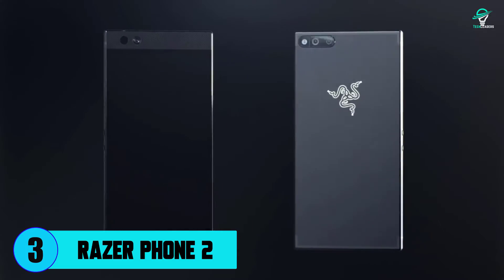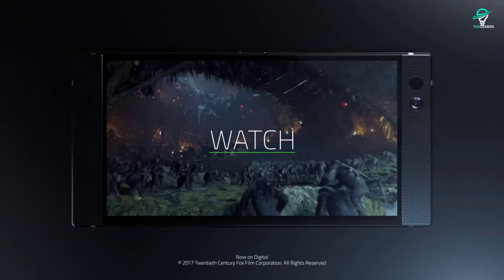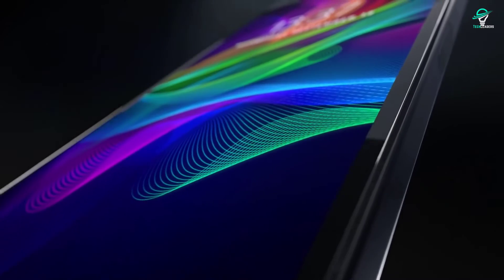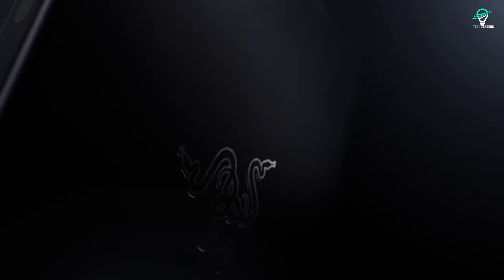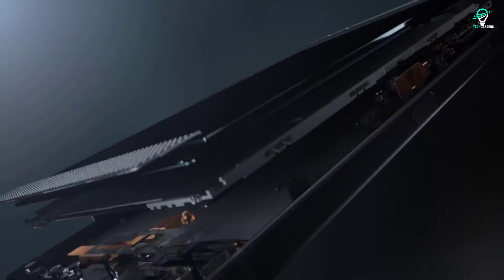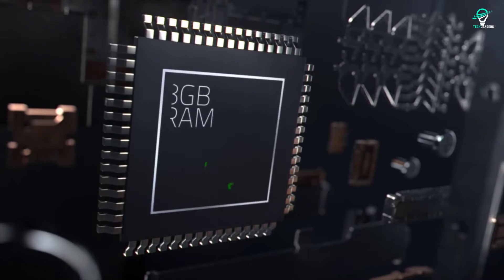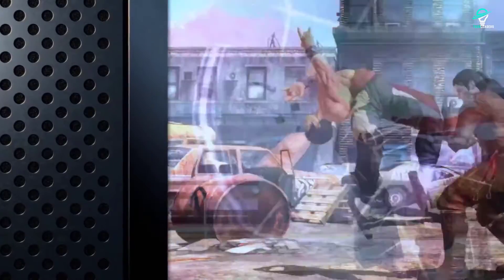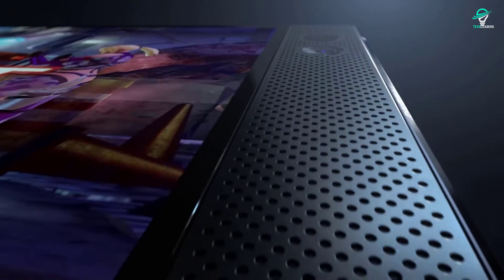Number 3: Razer Phone 2. Razer, known for their high-end gaming laptops, keyboards, and mice, has now entered the smartphone market. The Razer Phone 2 was released in October 2018 and features a QHD 120Hz display with HDR support, a fast 10-nanometer Snapdragon 845 CPU, and 8GB of RAM. The phone also has 64GB of internal storage, which is expandable via memory cards.